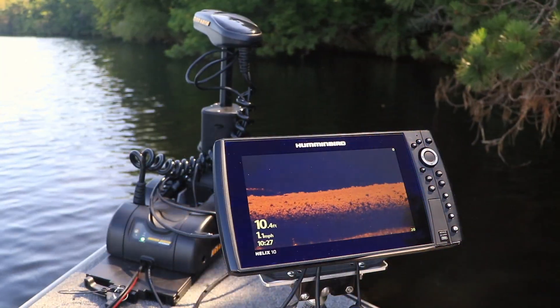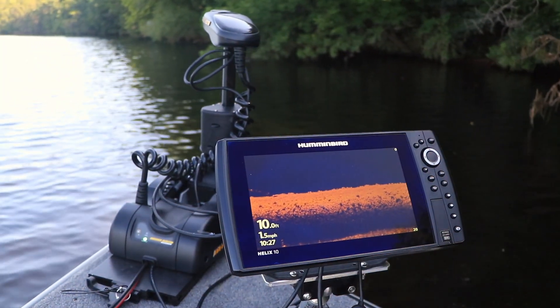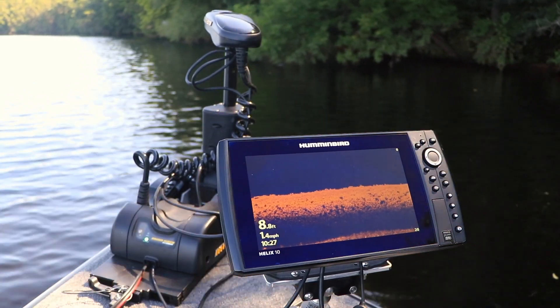New bow-mount trolling motors with fully integrated mega down-imaging transducers are another Minn Kota innovation that helps me find and catch more fish on every trip.